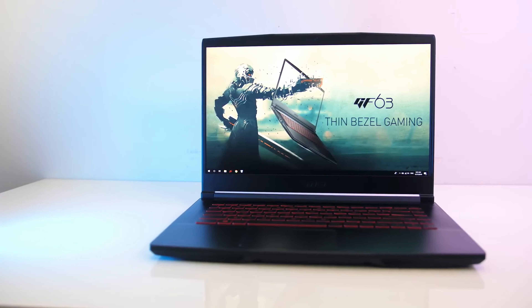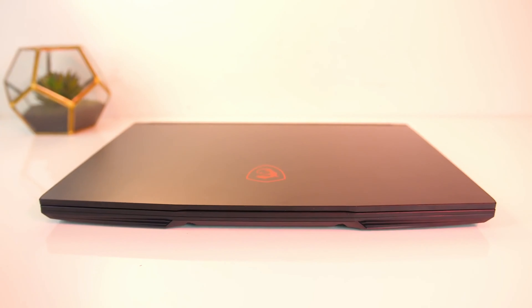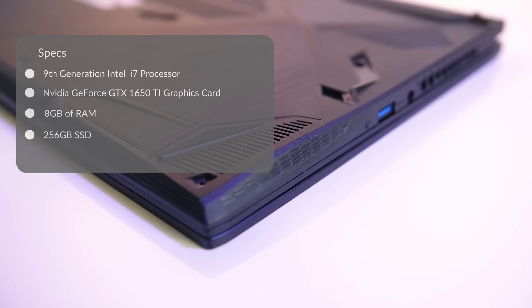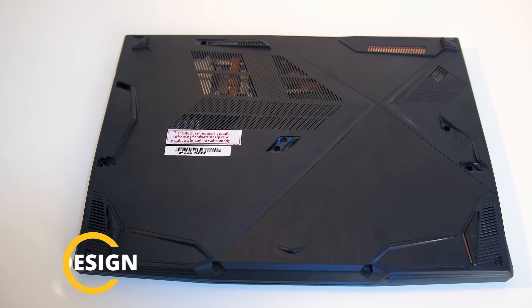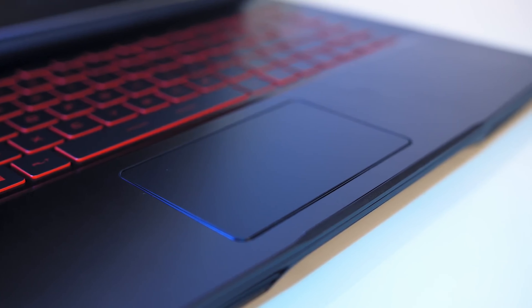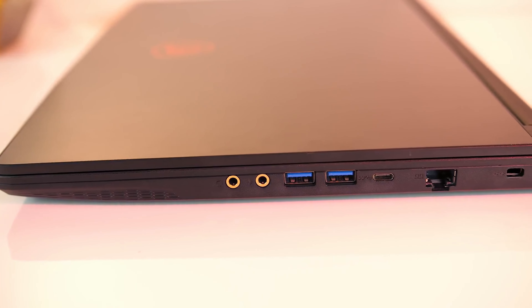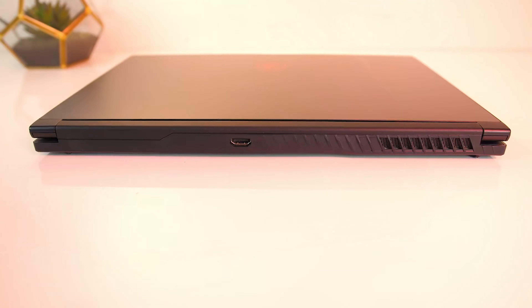Coming in at number four is the MSI GF63 Thin 9RCX-818. Upon hearing the word MSI, gaming instantly comes to mind — they have such an impact on the gaming world. This laptop packs a punch with a ninth generation Intel Core i7, Nvidia GeForce GTX 1050 Ti, 8GB RAM, and 256GB NVMe SSD. The MSI GF63 Thin is made with extreme precision to pack powerful internals into a sleek but rugged gaming design chassis. MSI did a great job fitting a 15.6-inch display into a 14-inch frame. The backlit keyboard combined with narrow bezels makes the GF63 look like a sleek gaming machine you wouldn't expect to find in this price range, and the laptop has the performance to back it up. The notebook includes all essential ports: three USB 3.1 ports, one USB 3.1 Type-C Gen 1 port, a headphone and microphone jack, HDMI port, and Ethernet.